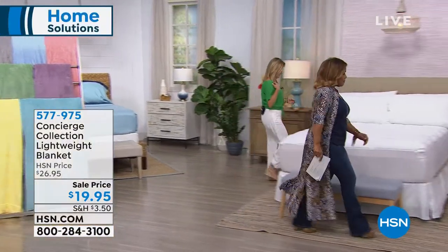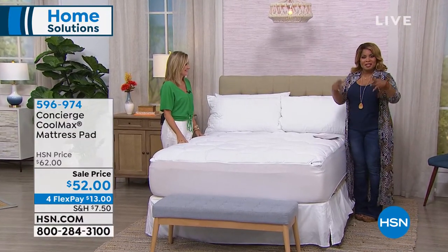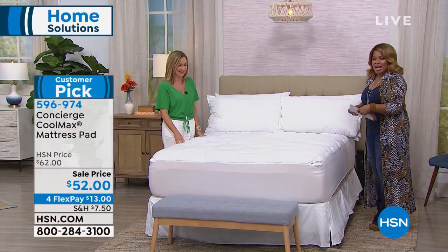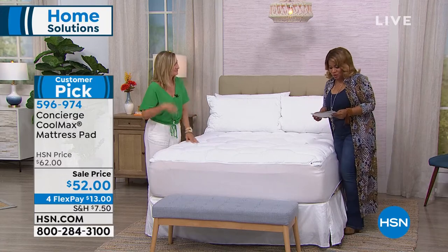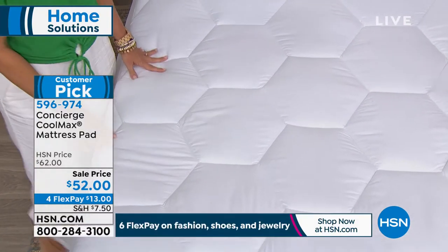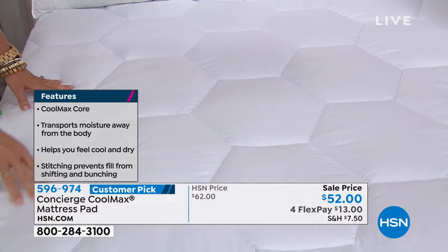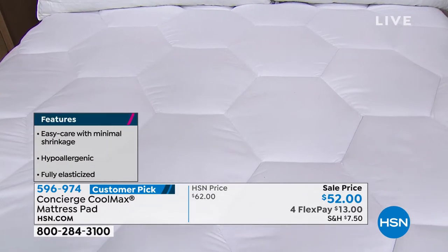Let's talk about mattress pads. Many of you who watch our bedding shows know there's new technology in mattress pads designed to wick away moisture. This is a modern mattress pad — the quality is better than ever before. The softness and extra support are terrific, and this one features technology called Coolmax, which already makes me happy. As a 50-year-old woman, anything that sounds cool and dry is something I want. It's available at a sale price of $52 in twin, full, queen, king, and California king — all machine wash, tumble dry.